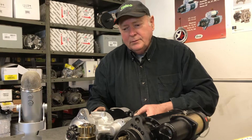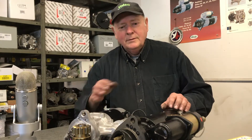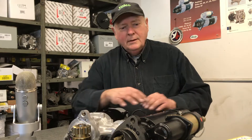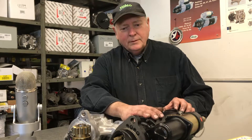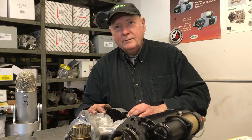This is a Delco 39 MT, which replaced it about 15 years ago. The reason you might buy this starter over that starter is cost. This starter costs less — it's usually about $150 less Canadian dollars. This starter will typically sell for about $350, while the 39 MT will sell for about $500.